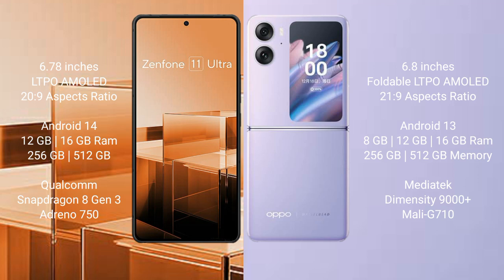Asus Zenfone 11 Ultra comes with 8GB/12GB/16GB RAM and 256GB/512GB internal storage, featuring a Qualcomm Snapdragon 8 Gen 3 processor and Adreno 750 GPU. Oppo Find N2 Flip offers 8GB/12GB/16GB RAM and 256GB/512GB internal storage, with a MediaTek Dimensity 9000 Plus processor and Mali-G710 GPU.